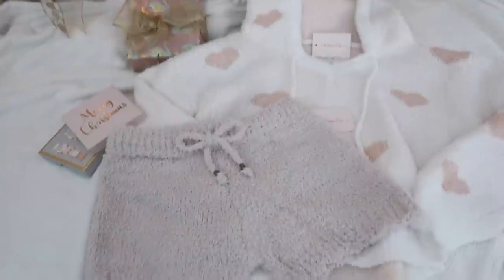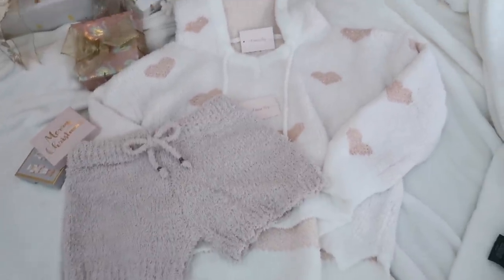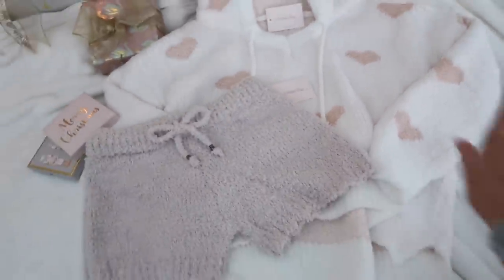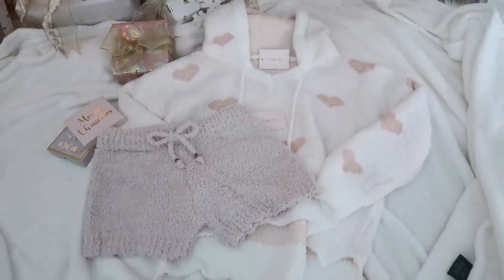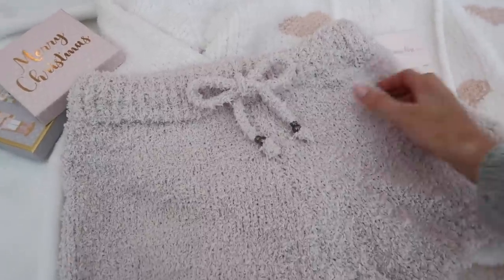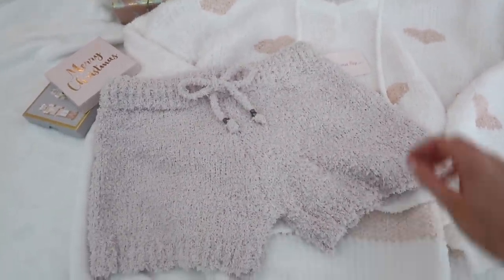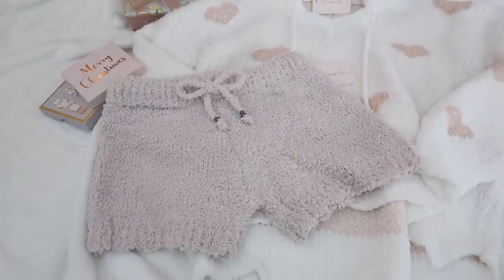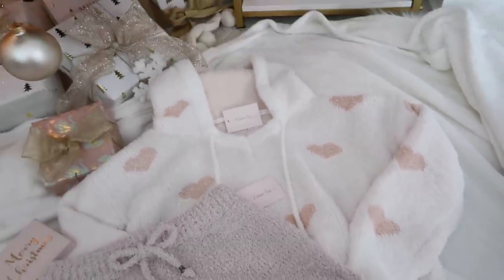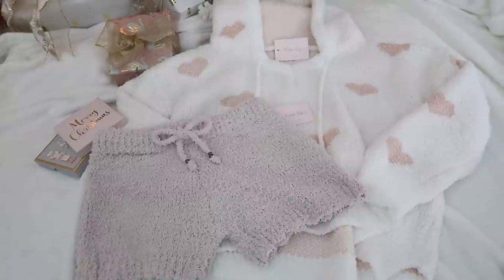Up next are these cozy shorts — super cute little fuzzy shorts that pair perfectly in a loungewear outfit. They go really nicely with the Cozy Hearts pullover and would make such a cute Christmas gift, or just to treat yourself. They're plush and soft. Do note that they run a little small, so size up — if you're normally an extra small, get the small. They pair perfectly with the Cozy Hearts Hoodie, though they are sold separately.